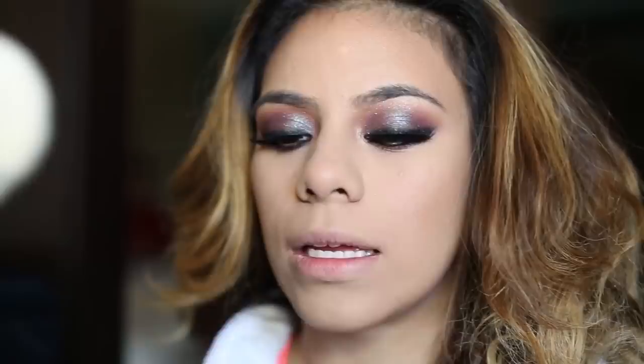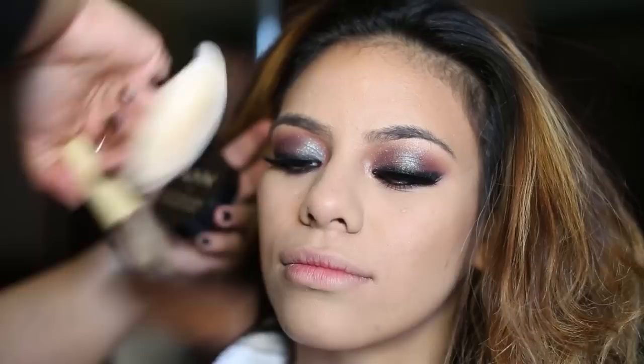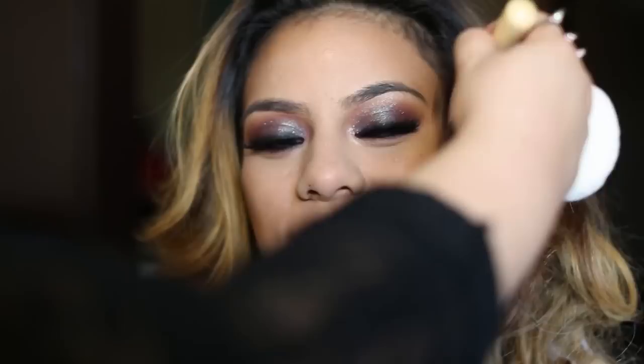She's setting my concealer with an HD powder so that I look red carpet ready. She's contouring me so that every paparazzi picture looks flawless. It's 2015 — I'm going to be different this year. I normally don't do this much to my eyes, but I'm kind of digging it right now.